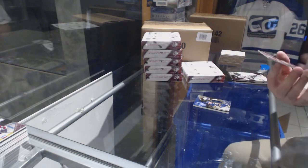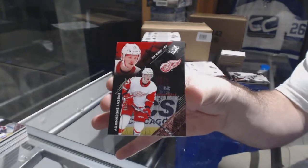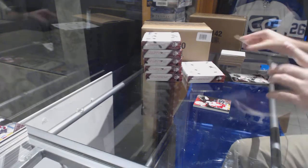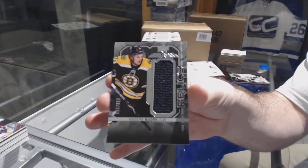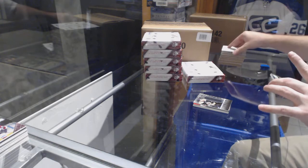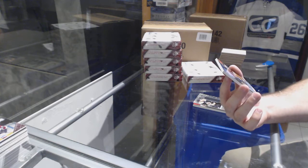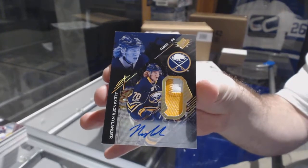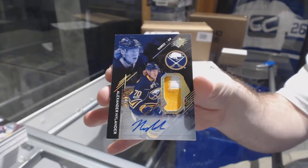For the Red Wings, the 299 Evgeny Svechnikov base rookie. For the Boston Bruins, the 299 Anders Bjork Relics jersey. And for the Buffalo Sabres, number 249 Rookie Patch Auto — Alex Nylander. Buffalo Sabres, Alex Nylander patch auto.